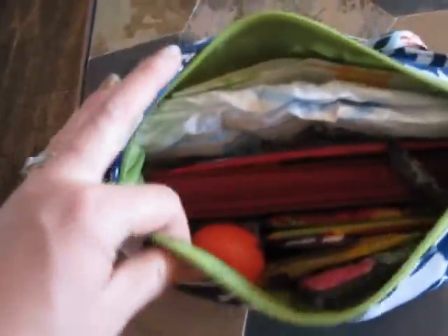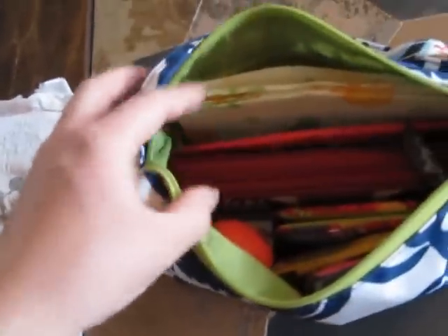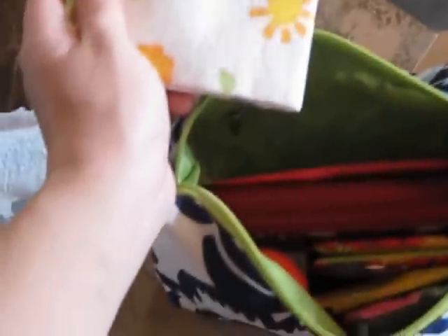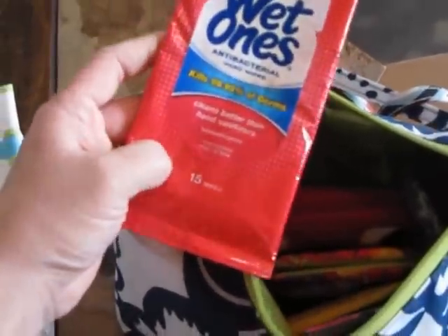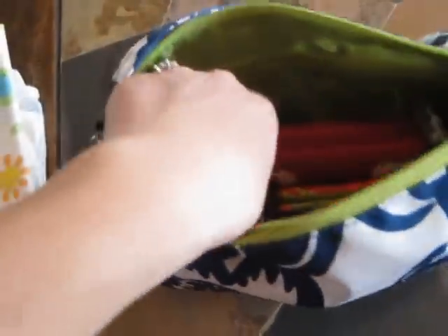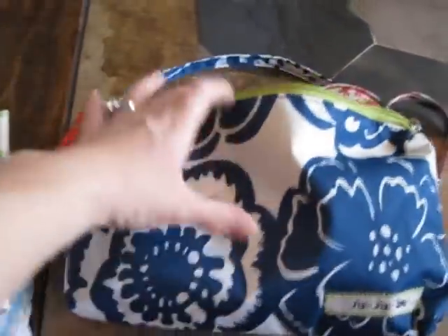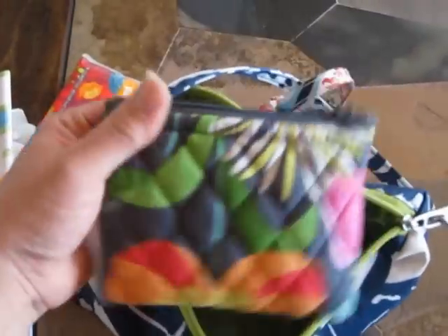I have it pretty well packed today — it had to hold all my necessities for not bringing a diaper bag. So in here I just have one disposable diaper. I have more in my car, but I just threw one in here. I have a disposable changing pad, a Wet Ones that can double as a baby wipe if needed and also for myself, my Petunia Pickle Bottom full-size zip-around wallet, just a Kleenex, and this little Vera Bradley pouch which has all my coupons, store membership cards, and all that stuff.